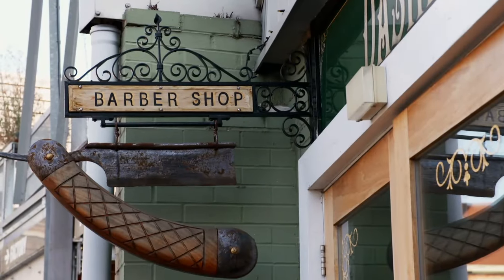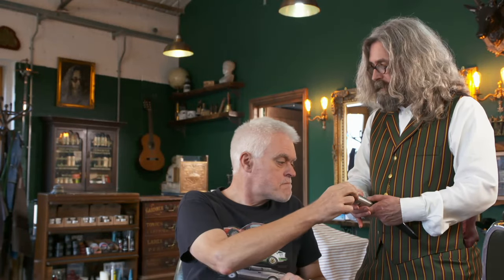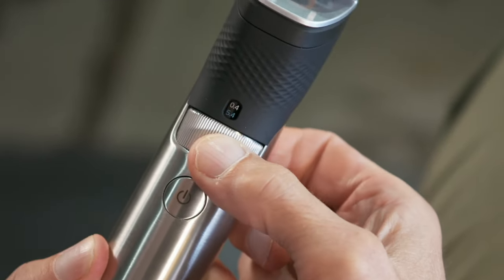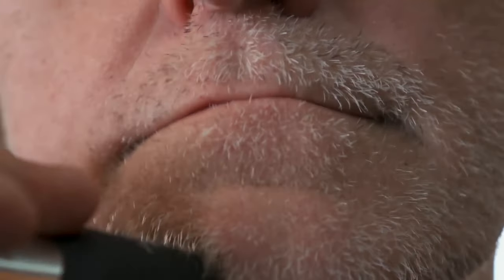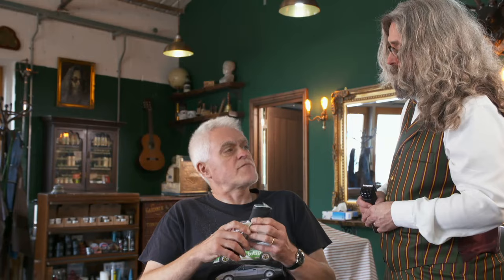To find out how the trimmers perform, the presenter tries creating designer stubble — a 5 o'clock shadow look. Rob advises going to the lowest setting of 0.4mm, roughly equivalent to one day's growth. To achieve that on the Philips, the plastic guard must be removed. The Philips features an anti-friction coating designed to glide more smoothly across the face, and even in the hands of a novice it makes quick work of the unkempt face, feeling comfortable and effective.